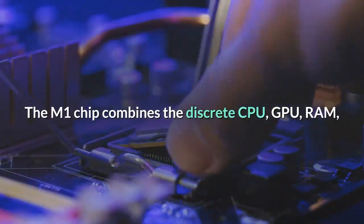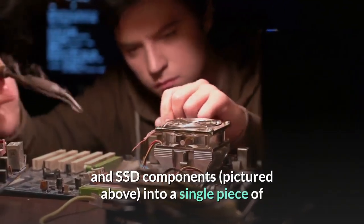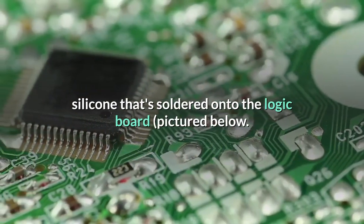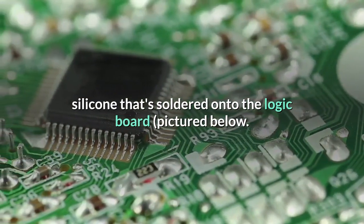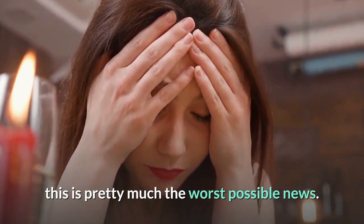The M1 chip combines the discrete CPU, GPU, RAM, and SSD components — pictured above — into a single piece of silicone that's soldered onto the logic board, pictured below. For those who like to tinker with their hardware, this is pretty much the worst possible news.